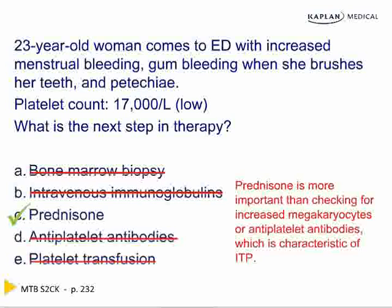The bone marrow can show increased megakaryocytes. Intravenous immunoglobulins are a very fast way to raise the platelet count, but not necessary because this type of bleeding is relatively minor — a little gum bleeding, a little petechiae. Anti-platelet antibodies are not as important as prednisone. A platelet transfusion is rarely done, even when the bleeding is severe, simply because platelets are consumed right away. Raise the platelet count by stopping the destruction. This is minor bleeding — not in the bowel and brain, hemodynamically stable — so raise the platelet count with steroids.